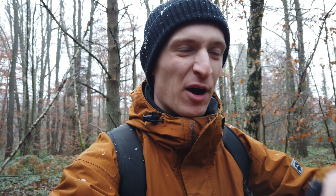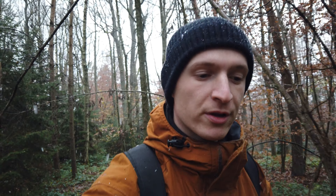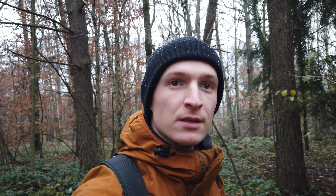Yo guys, what is up? Welcome to a brand new urbex video — finally after quite some time I'm finally back exploring. This is a brand new video on YouTube channel DK on Earth. I'm now in the forest, it's snowing right now, and I'm looking — oh there is a crane in front of it!